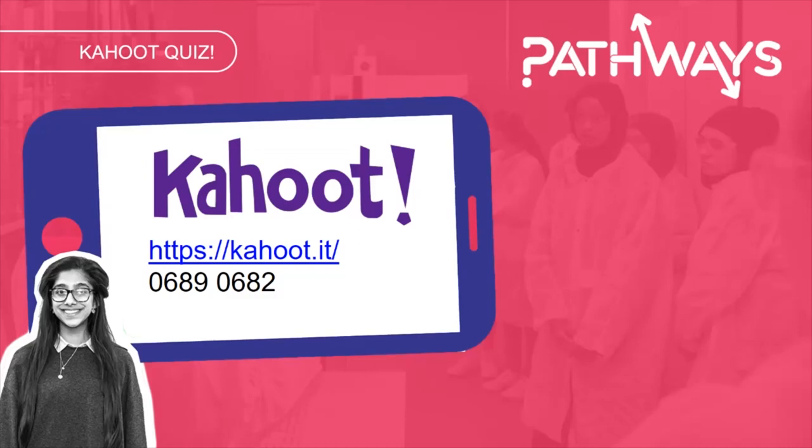We've got another Kahoot quiz open until the 10th of May. If you're watching before then, please pause the video, open kahoot.it and enter the pin 06890682. That should take you to eight questions covering some of the things we've just talked about.